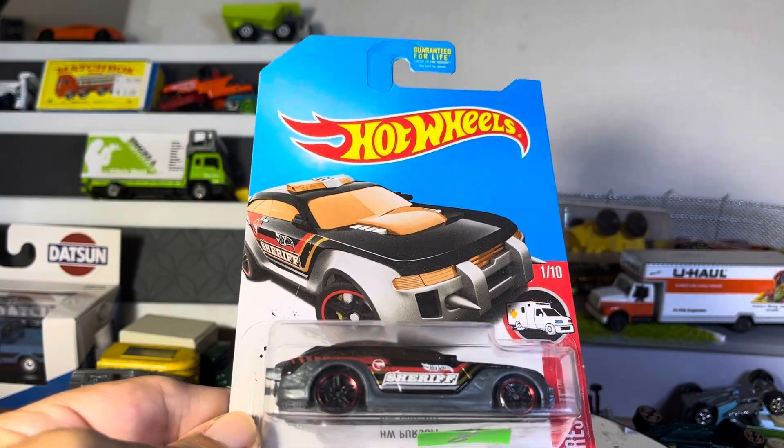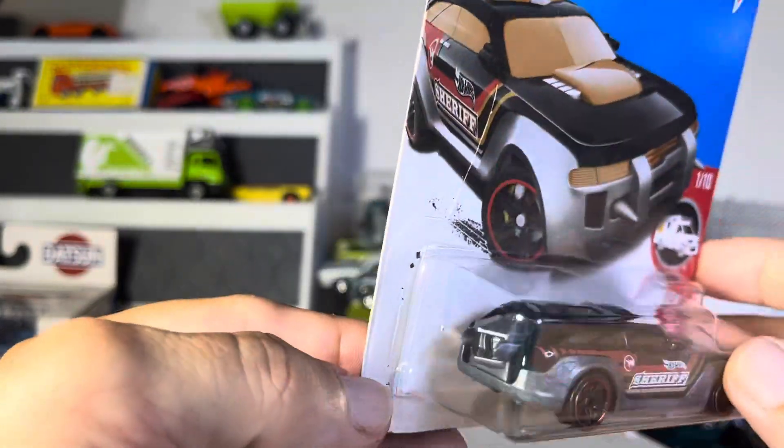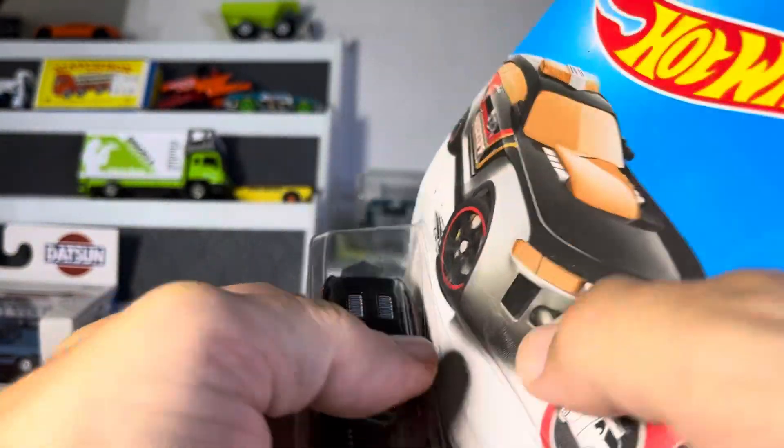Alright guys, we got the Hot Wheels Rescue Hut Pursuit and it looks like a squad car, but it could be some type of ambulance.